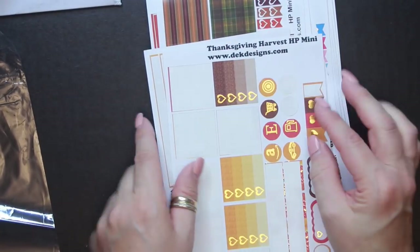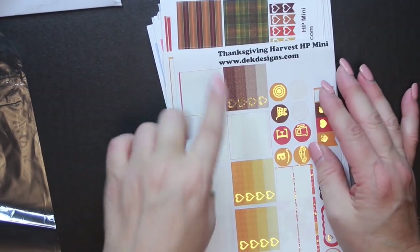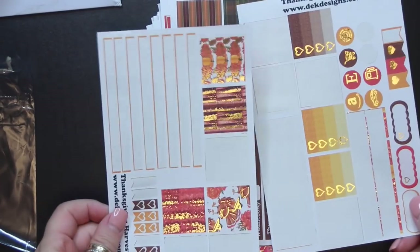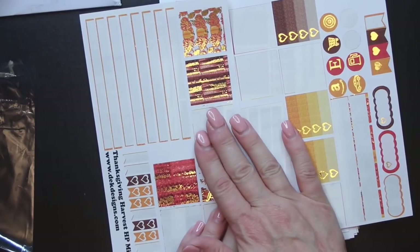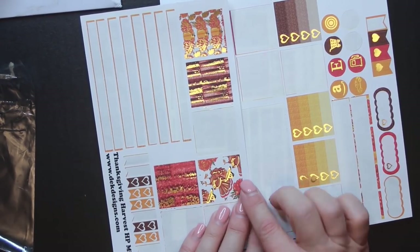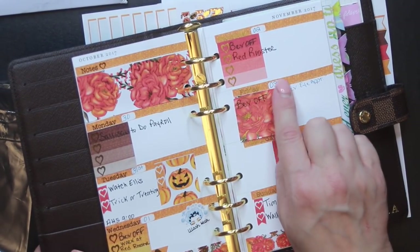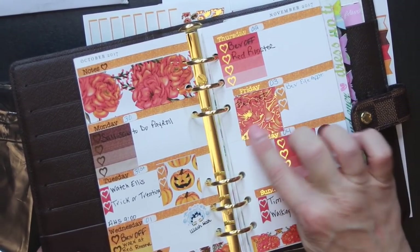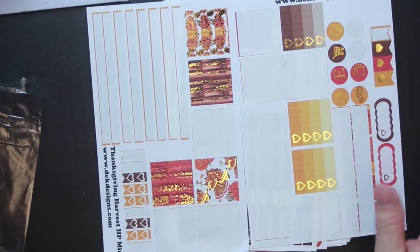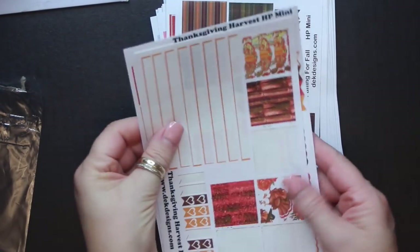This is the planner set I used in my planner and it's called the Thanksgiving Harvest HP Mini. Everything I ordered was mostly the Happy Planner Mini size because I felt those boxes would fit in my planner, which is a personal size. The only thing really missing was a weekend banner — she had the weekdays but you had to write in the dates, and I'd rather have a sticker for that than write it in myself. I can always go on Etsy to find some little date covers.